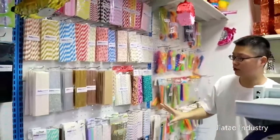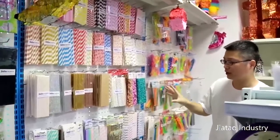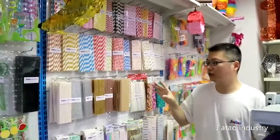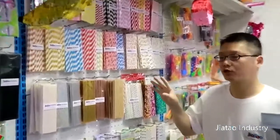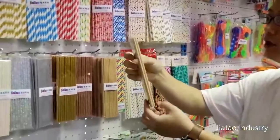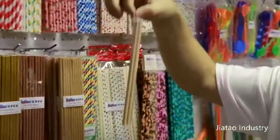Next we have these straws. Most of them are made of paper — paper straws. Usually we put 20 or 24 straws in one package, typically in a plastic bag with a hand hook.